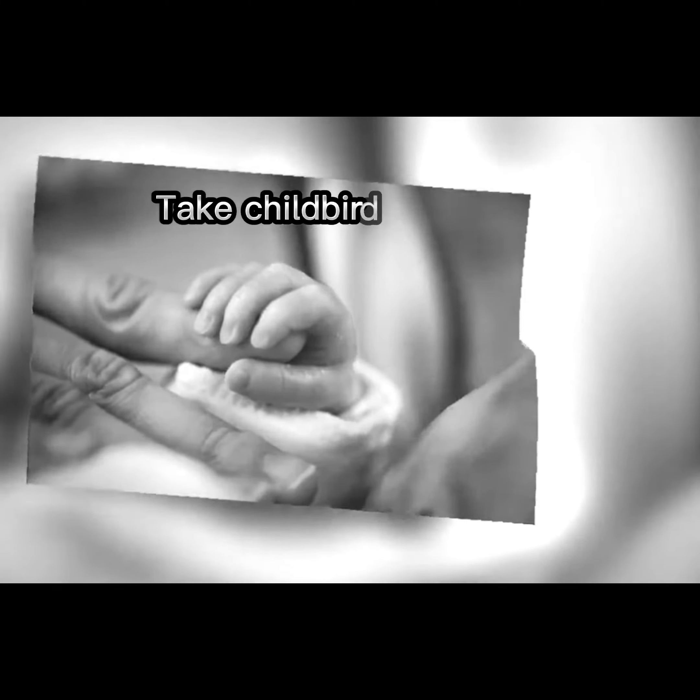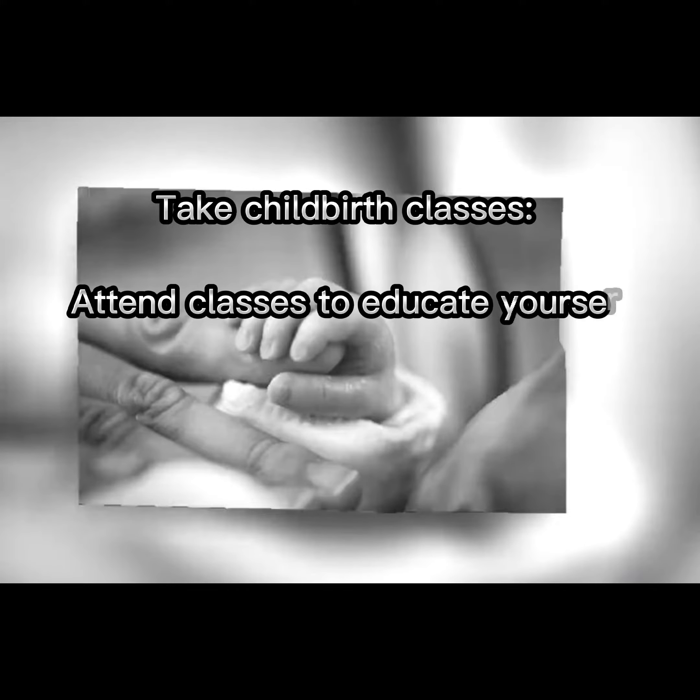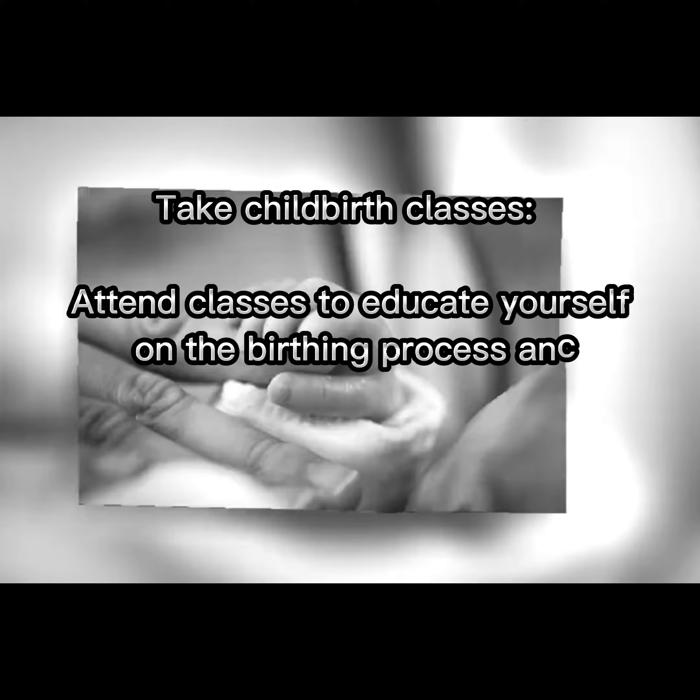Take childbirth classes. Attend classes to educate yourself on the birthing process and to prepare mentally and physically.